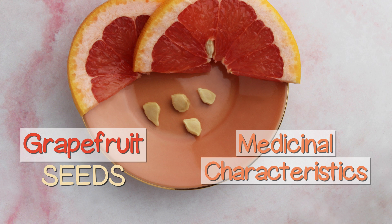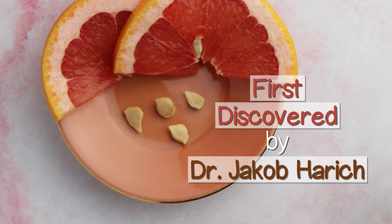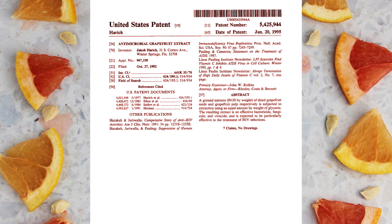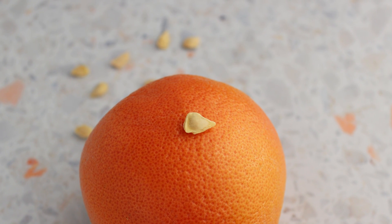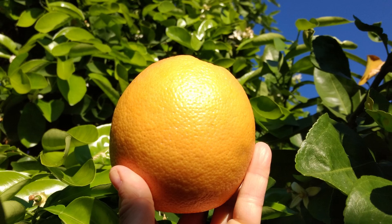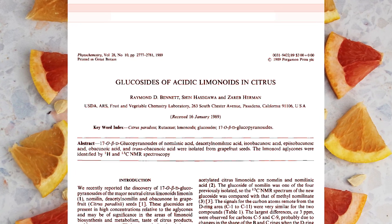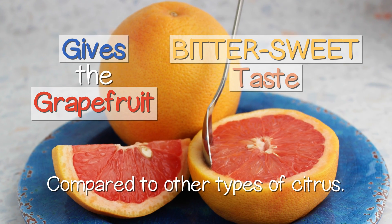The grapefruit seed's medicinal characteristics were first discovered by Dr. Jacob Herrich, a Florida-based physician and immunologist who later developed a patent for grapefruit extract in 1995. If you've ever chewed on a grapefruit seed, you will immediately taste these potent constituents, which provide a very bitter and sour flavor. These acidic principles are known to come from citric acid and ascorbic acid, but also certain limonoids such as limonin. This is what gives the grapefruit flesh its predominant bittersweet taste compared to other types of citrus.